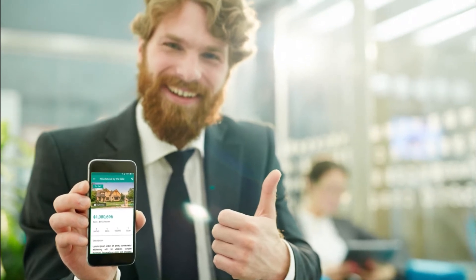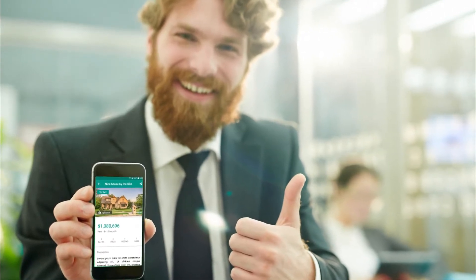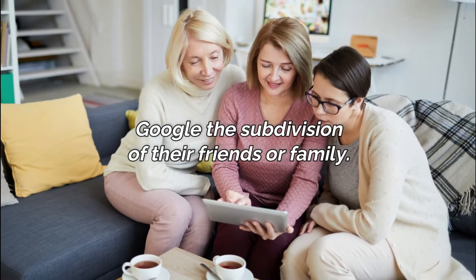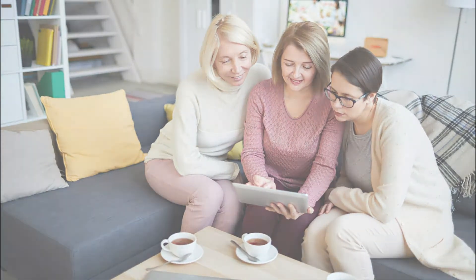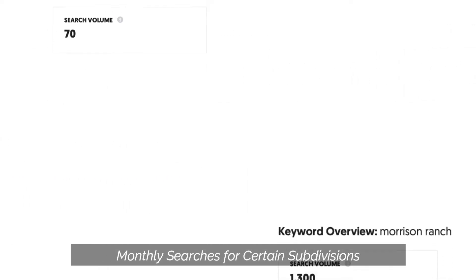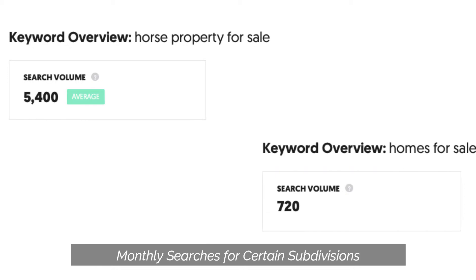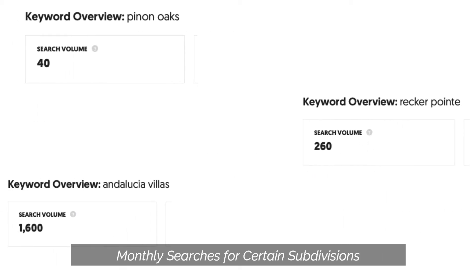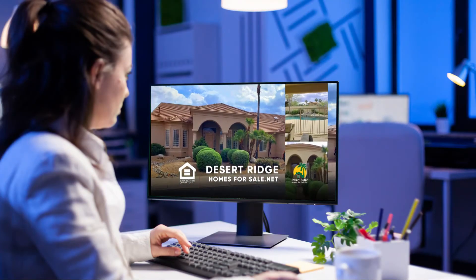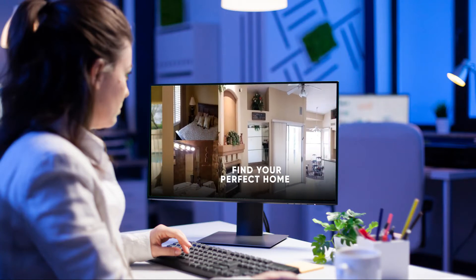We provide your agents with a subdivision marketing website for a specific subdivision. The way that people are searching online is mostly by subdivisions now. Buyers want to move near friends and family and will typically Google the subdivision that their friends and family live in. We do all the research — we find out what people are looking for online, including the subdivision, around the subdivision, and the community. Your agent will simply go out and take pictures of the subdivision, around the subdivision, and the community. We provide professional videos and the correct structure to have the website indexed by Google, along with the lead capture program.